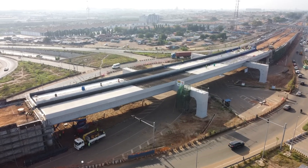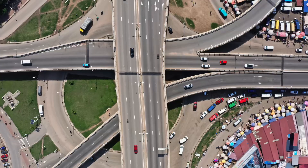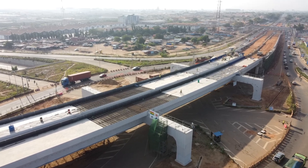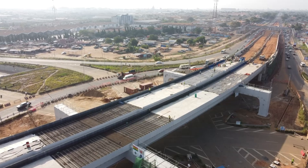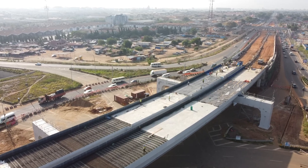Infrastructure has long been a centerpiece of Ghana's political landscape. Roads, bridges, schools — they are the concrete symbols of development. But they have also been used as political tools. Time and again, we have seen projects rushed to meet election deadlines, sometimes at the cost of quality.